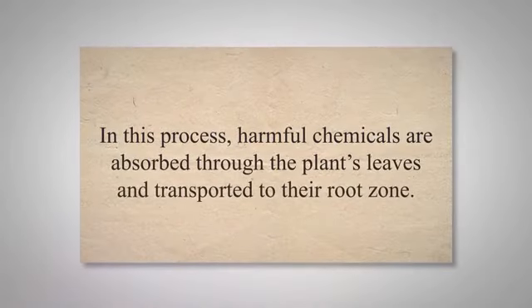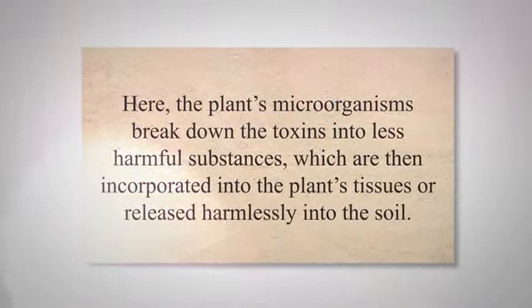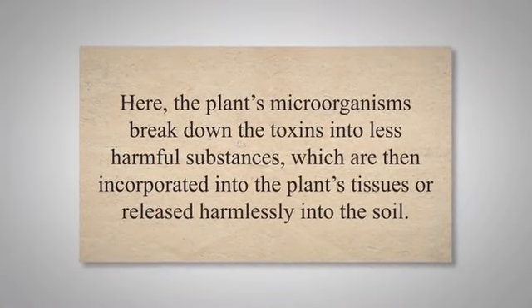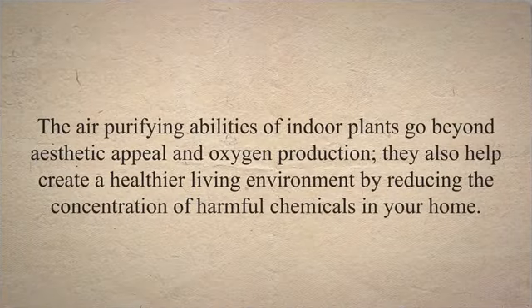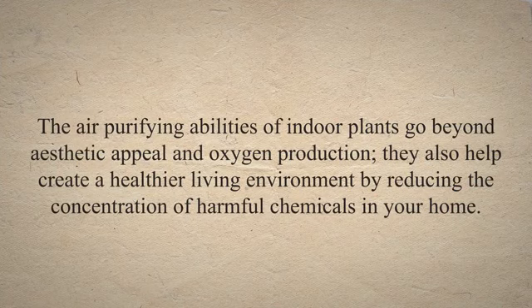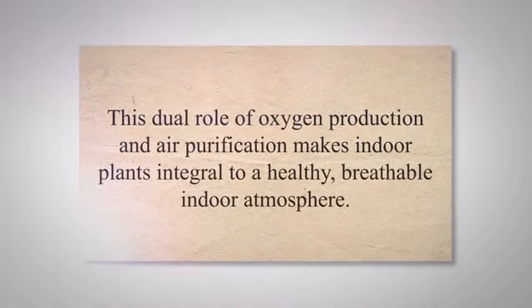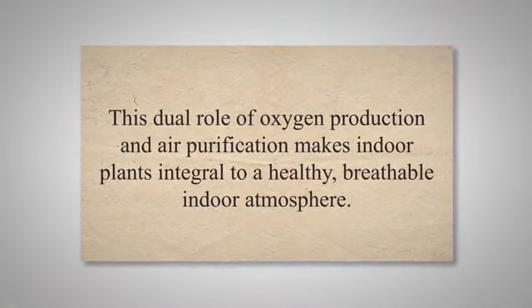The absorption of these toxins occurs through a process known as phytoremediation. In this process, harmful chemicals are absorbed through the plant's leaves and transported to their root zone, where the plant's microorganisms break down the toxins into less harmful substances, which are then incorporated into the plant's tissues or released harmlessly into the soil. The air-purifying abilities of indoor plants go beyond aesthetic appeal and oxygen production — they also help create a healthier living environment by reducing the concentration of harmful chemicals in your home. This dual role of oxygen production and air purification makes indoor plants integral to a healthy, breathable indoor atmosphere.